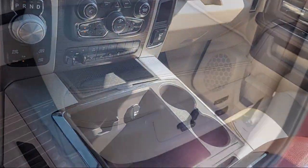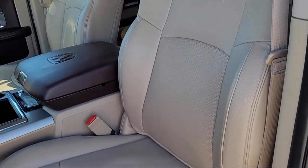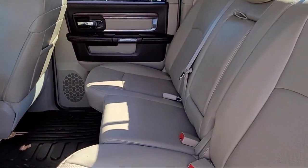Only the best trade-ins and purchased vehicles make it through our meticulous inspection and reconditioning process. We know it matters who you buy from, and that's why here at Folsom Lakeford,